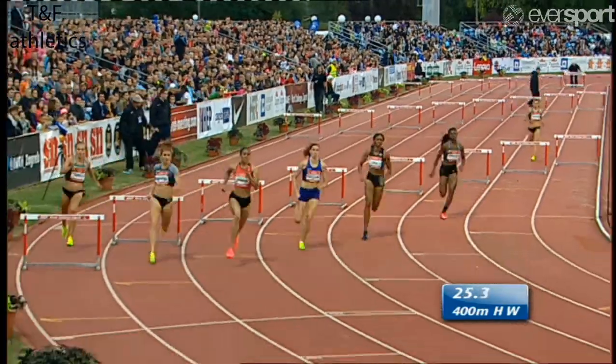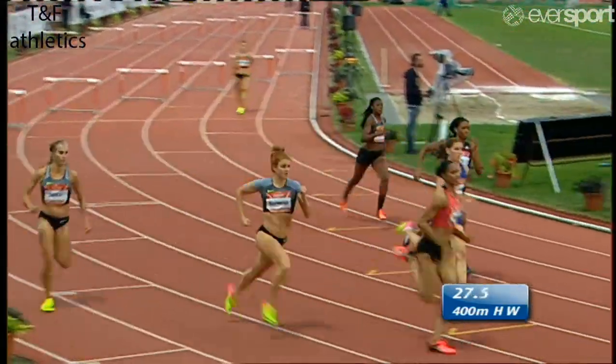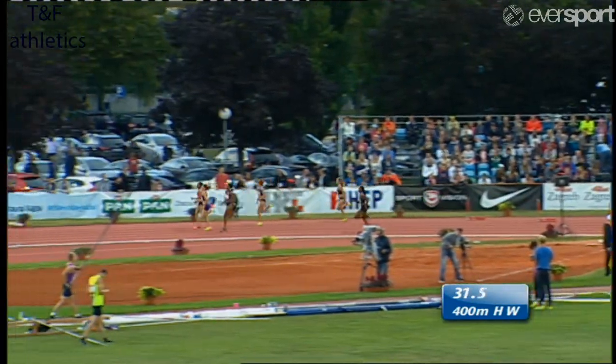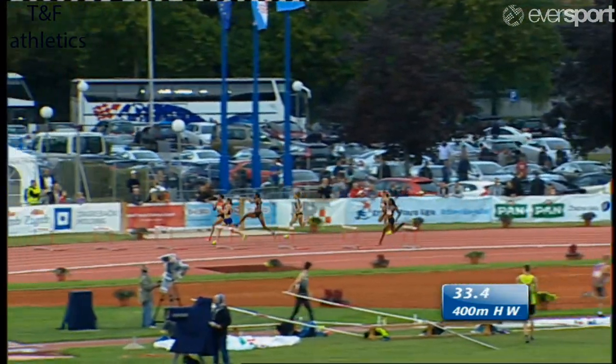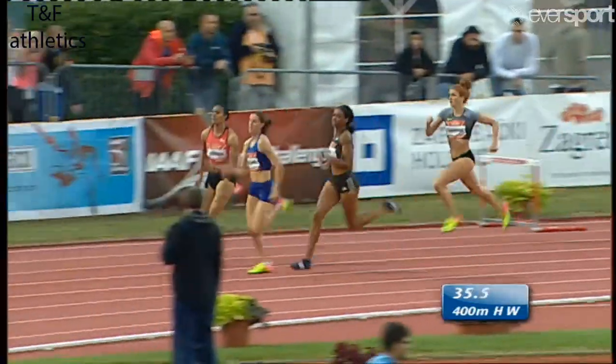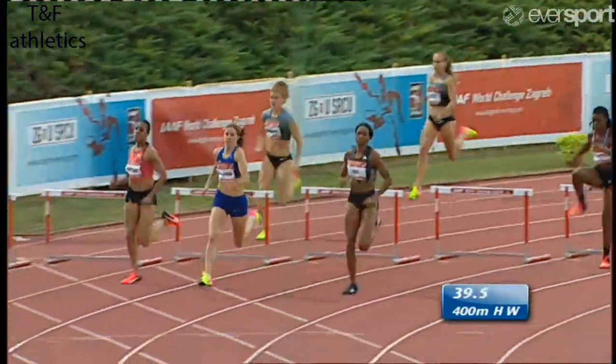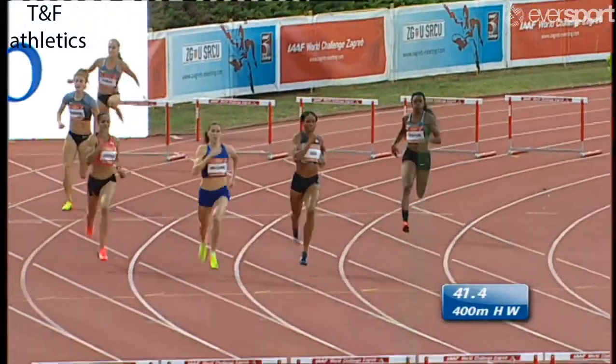But Heineva now beginning to close. In lane four inside Heineva, Cassandra Tate, probably leading as they go into the second bend, around the top of the bend. Heineva, though, is a strong finisher — she's good at spreading her effort throughout the entire race. Pumping hard with those arms as Cassandra Tate adjusts her stride at that barrier and begins to look just a little tired.